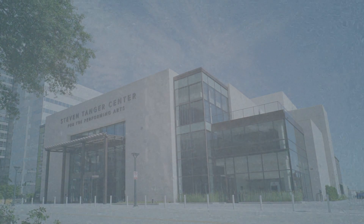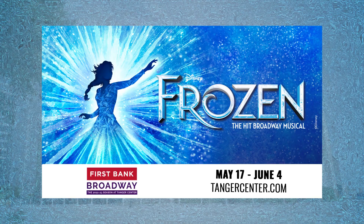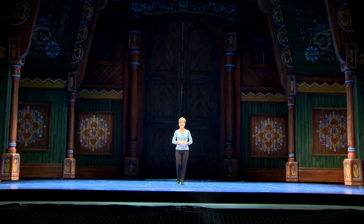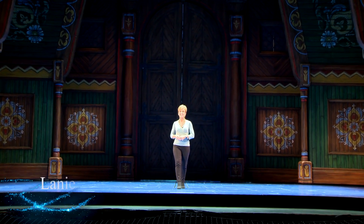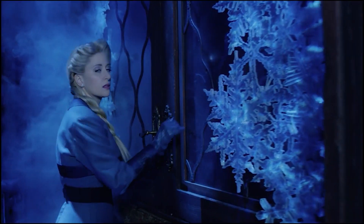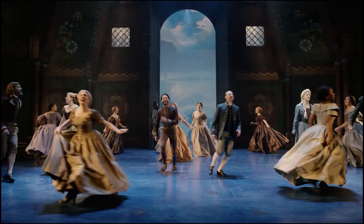From the Gateway Arch to the Gate City, WXII12 takes you behind the gates of Arendelle for an inside look at Disney's Frozen, coming to First Bank Broadway at Tanger Center beginning in May. Disney's Frozen, the hit Broadway musical, brings its ice and snow to the Triad for two-and-a-half weeks starting May 17th.